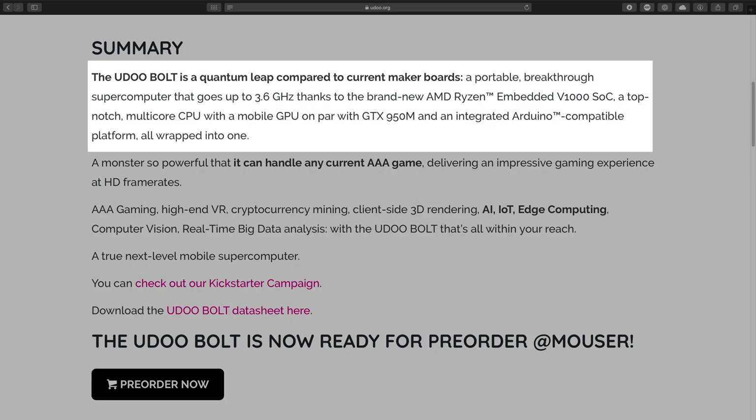This should give you a fair idea of how good the UdoBolt V8 is, and it also furthers Udo's claim — and I quote: 'The UdoBolt is a quantum leap compared to current maker boards, a portable breakthrough supercomputer that goes up to 3.6 GHz.' I wouldn't call it a supercomputer, but a capable computer? Heck yeah.